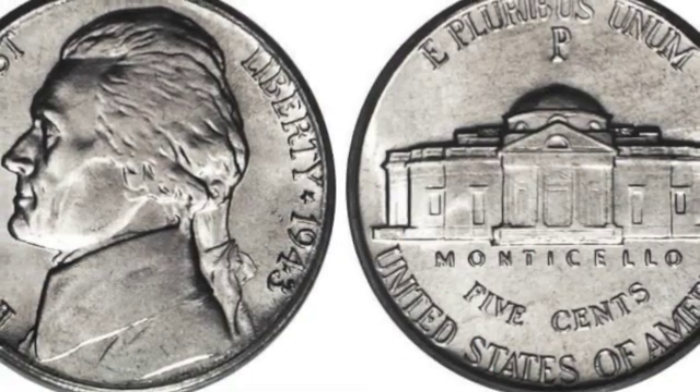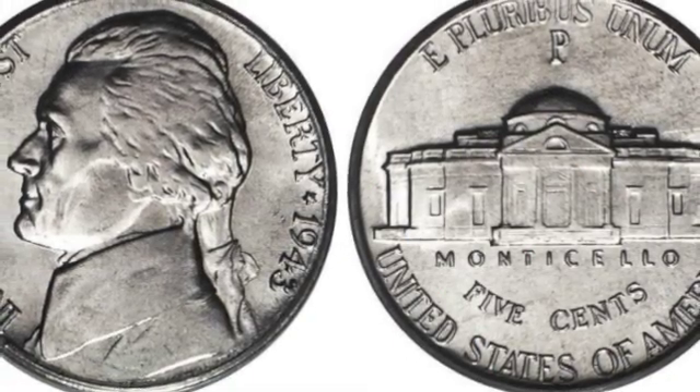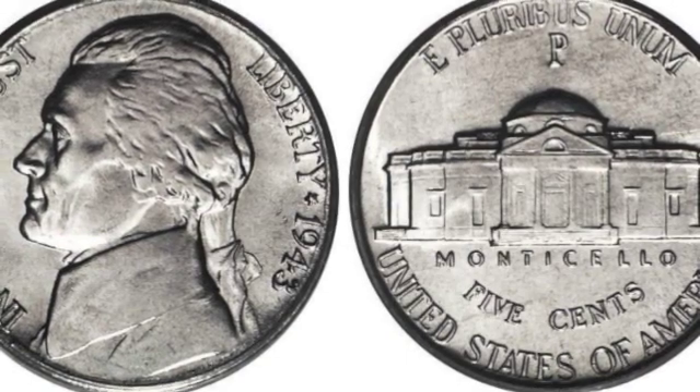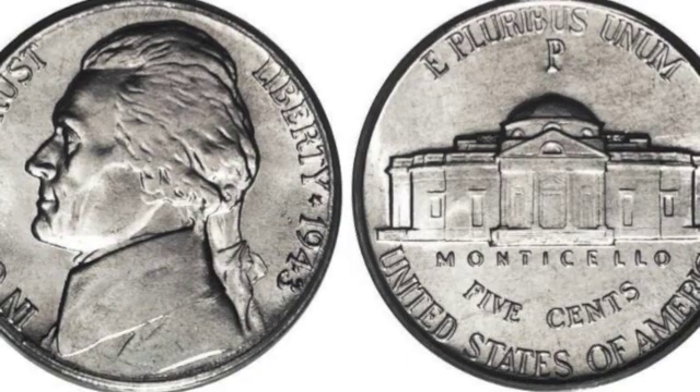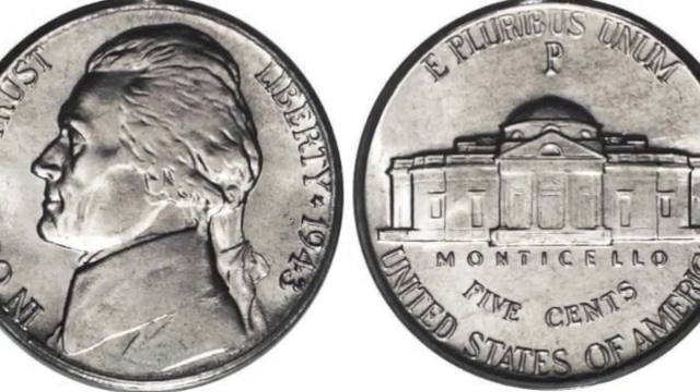This coin is a nickel. A nickel is worth five cents. You can remember that by saying this poem: nickel, nickel, thick and fat, you're worth five. We know that.